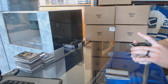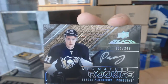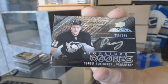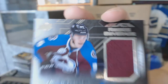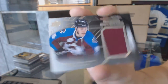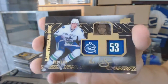We've got signature rookies numbered to 249 for the Pittsburgh Penguins, Sergei Plotnikov. A rookie coverage jersey for the Colorado Avalanche, Miko Rantanen. And a lustrous ink autograph numbered to 199 for the Vancouver Canucks, Bo Horvat.